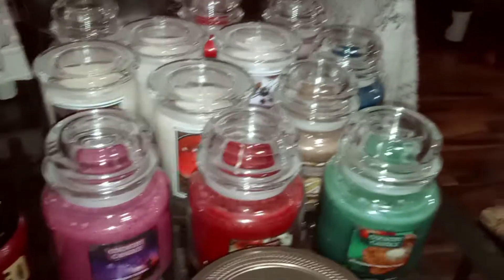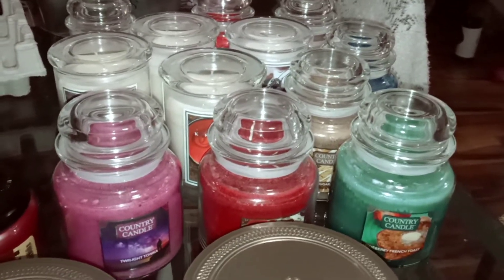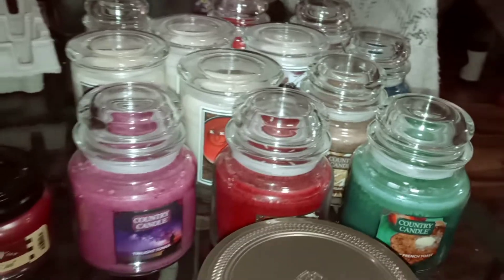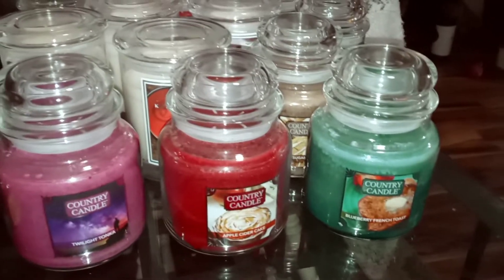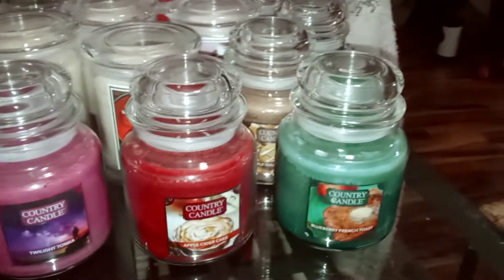And then we have all these Kringle candles. I got some good deals because of the codes I figured out. Some of you were able to take advantage of those codes when I posted them in the Facebook candle groups. Hopefully you guys took advantage of that, and I'm sorry for those who ordered before I figured out the codes that actually worked.